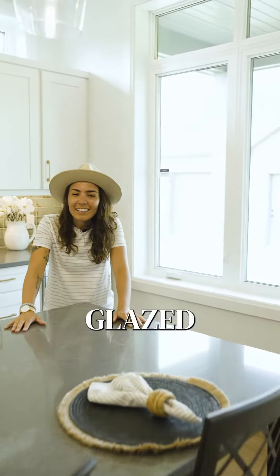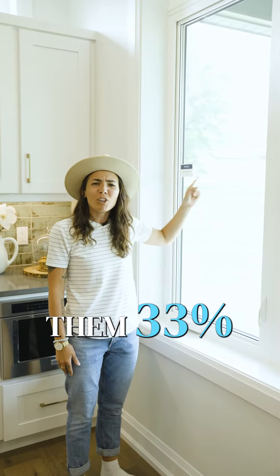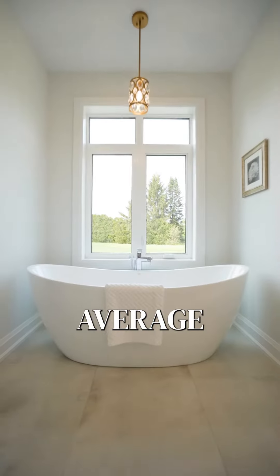Do you like honey glazed donuts? Good, because these windows are triple glazed, which makes them 33% more efficient than the average window.